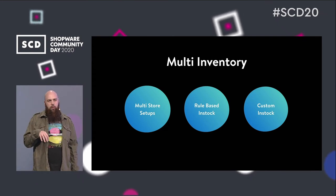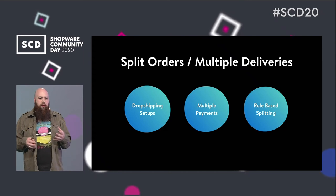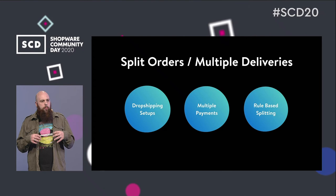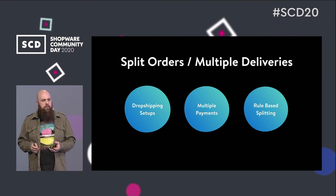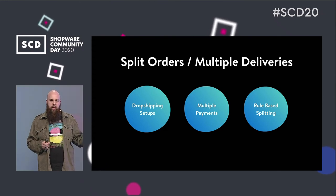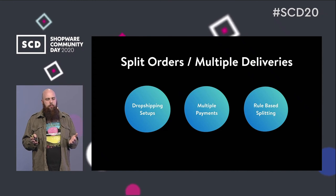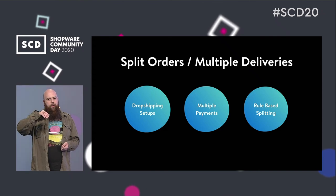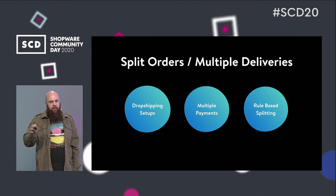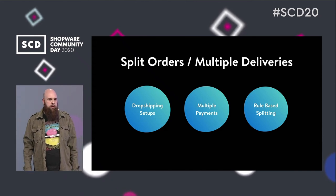Our aim with multi-inventory is making the shopping cart more open to complex enterprise scenarios. We also thought about split orders and multiple deliveries, which is important for dropshipping setups, setups with multiple merchants, and marketplace scenarios. An order might be split into different parts — if a customer orders one product from merchant A and another from merchant B, the order may need to split into two separate orders and the customer may pay multiple times, since each merchant receives the payment directly. There could also be rule-based splitting, so customers from Berlin and London, for example, receive two different deliveries and separate orders in the system.